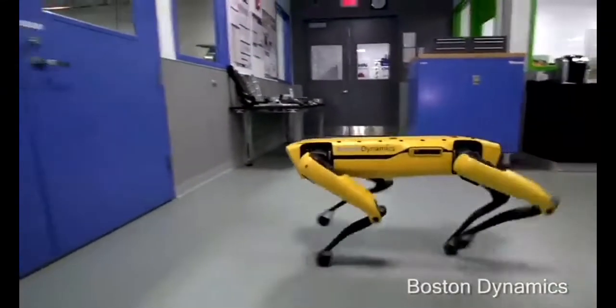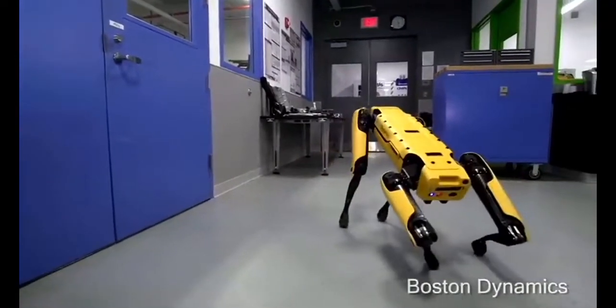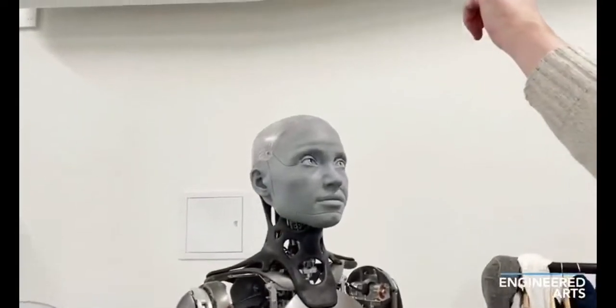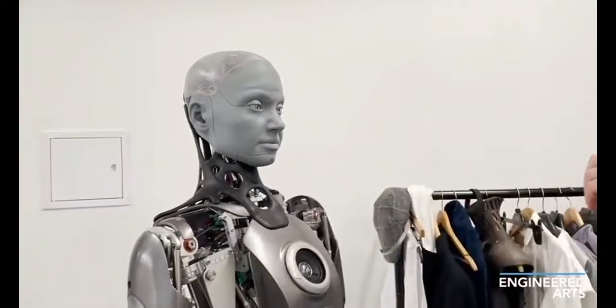That is why we are seeing increases in the number of robots in this category, especially in recent years. The people who made this robot, called Ameca, which I just showed you, say that they made it for the same reason. The reason we made a human-like robot is to interact with people, they say. Today, the human face is a means of communication with a very high bandwidth.